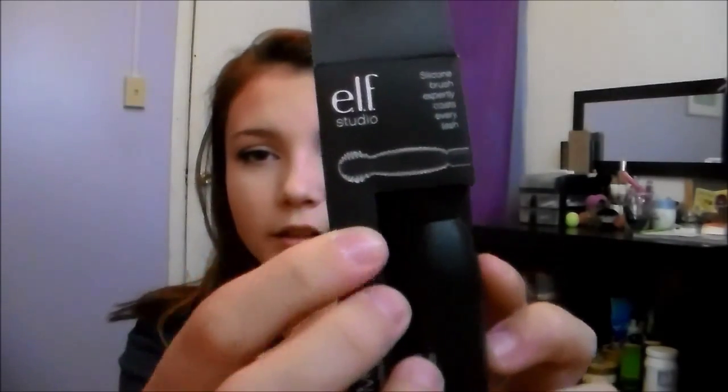The next thing I got was yet another mascara — this is the three-in-one mascara. My mom has this and says it's good, so I figured I'd try it. It's got that weird tip, so it's good for getting your inner lashes. It says it lengthens, defines, and volumizes, so that should be fun.